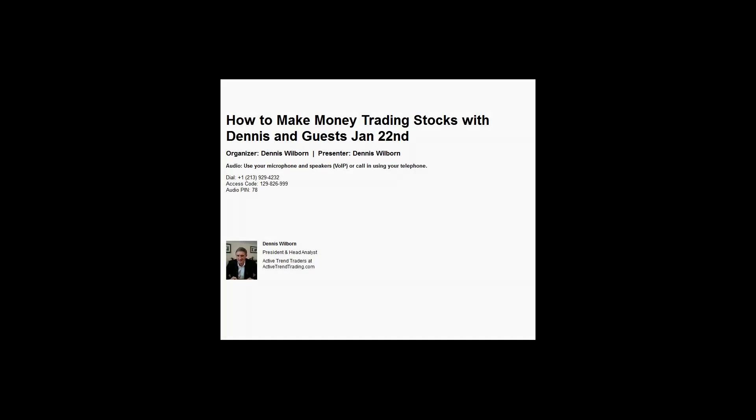Good morning everybody. This is Dennis Warren with the Active Trend Traders for the how-to-make-money-trading-stocks webinar. We do this every Friday at 10 o'clock in the morning. We provide it for training purposes and also just to provide a glimpse into what's happened in the previous week and what we may be looking at going forward in the market.